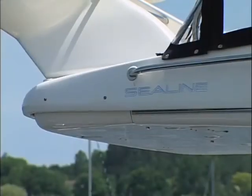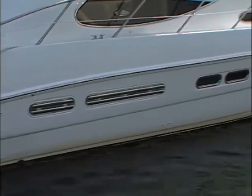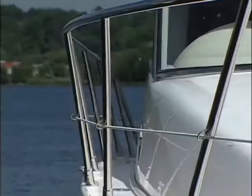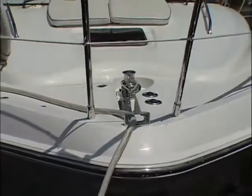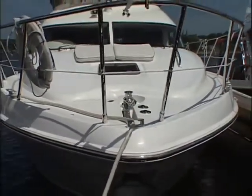For almost 40 years now, Sea Line boats have been the pinnacle of design and innovation. Built in England, they have 11 models ranging from 35 to 60 feet in express cruisers, flybridge and luxury yachts. Purchased by Brunswick in 2001, Sea Line is a close comparison to Meridian Yachts, which was actually established the following year.